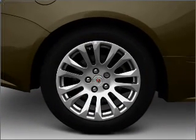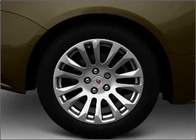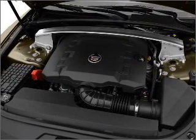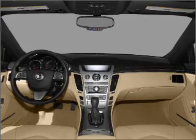Brake safely with the anti-lock braking system. Heated seats come for you on cold winter days. He's always hot and she's always cold — solve this problem while driving with dual temperature controls.